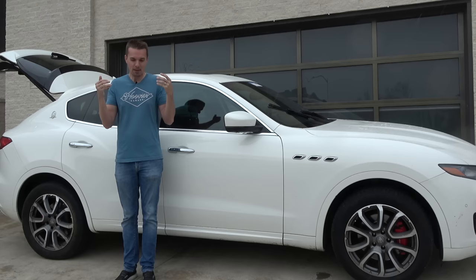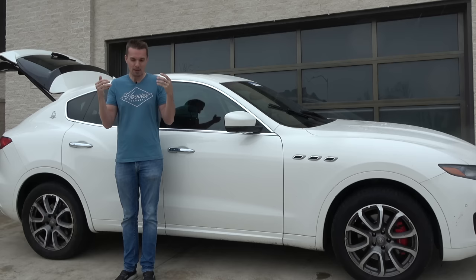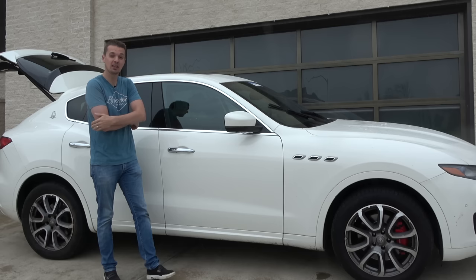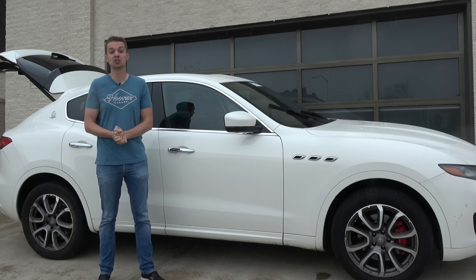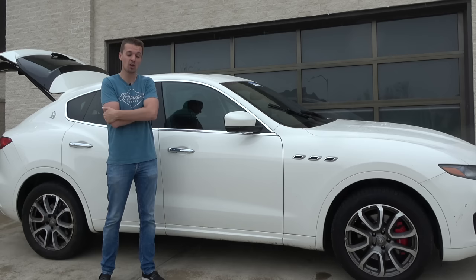The biggest issue right now is the smell inside the car. I do read most comments, and the first one was 'you paid way too much.' A little over $30,000 for a Maserati like this — but have you been shopping for a car lately? A 2019 Chevy Equinox with a hundred thousand miles would still want $30,000, and this was a fantastic deal on an SUV that would have been $90,000 new.